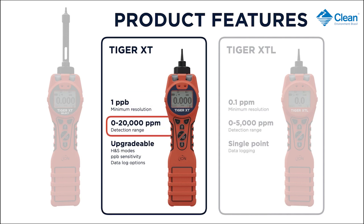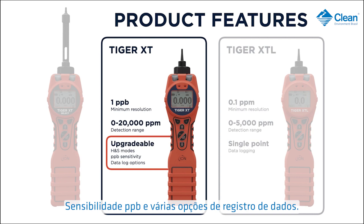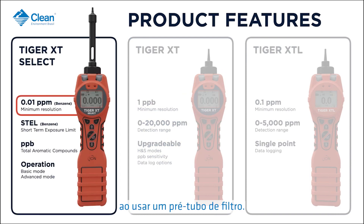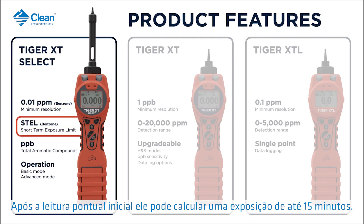Tiger XT's upgradable features include health and safety mode, ppb sensitivity, and various data logging options. Tiger XT Select can detect benzene specifically down to 0.01 ppm when using a pre-filter tube. After the initial spot reading, it can calculate a 15-minute TWA.